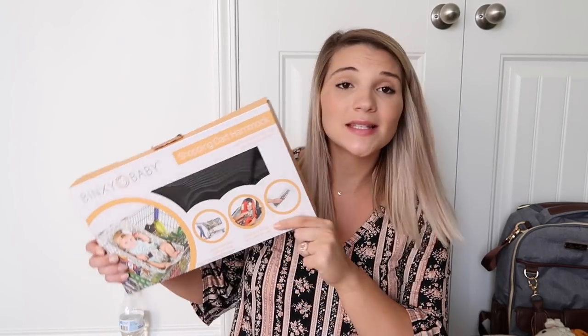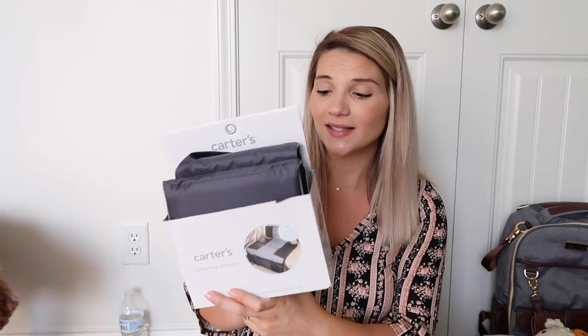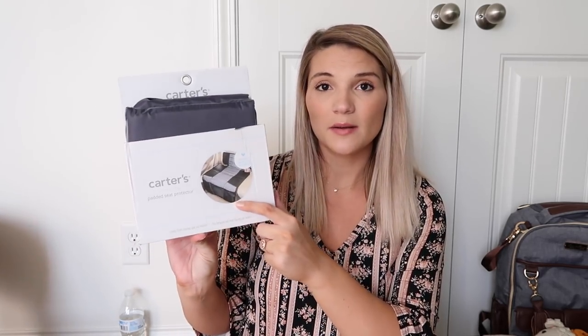We also had this shopping cart hammock from Binksy Baby sent to us — also in the same video with the Dock-a-Tot. I got mine in plain black, and we are so excited to use that shopping cart hammock when we take baby boy shopping. Next is just a padded seat cover I picked up from TJ Maxx. It has little pockets along the bottom so we can put it on our seat to protect it from the car seat and also store things underneath it.